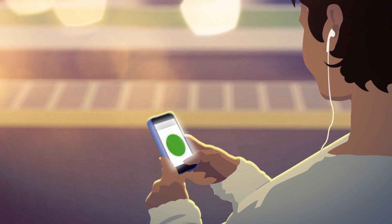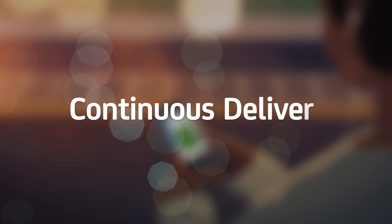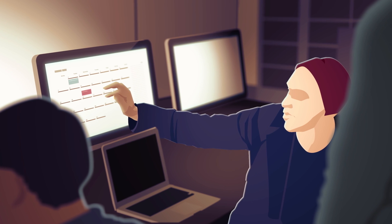The result? Rapid, cost-effective delivery of superior software innovations.